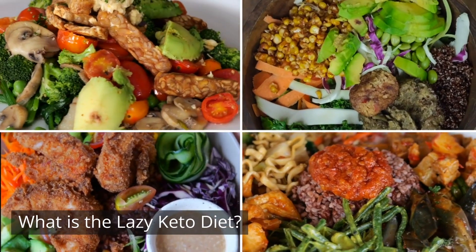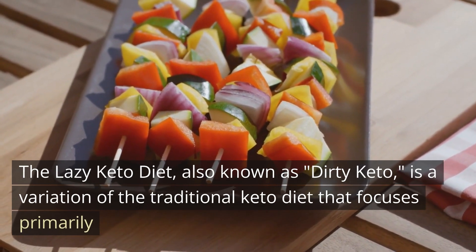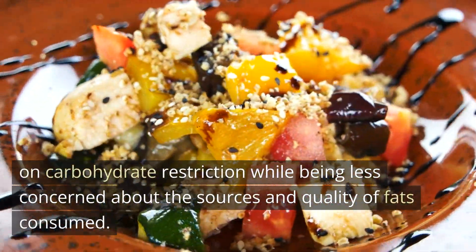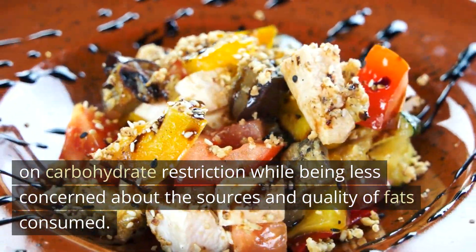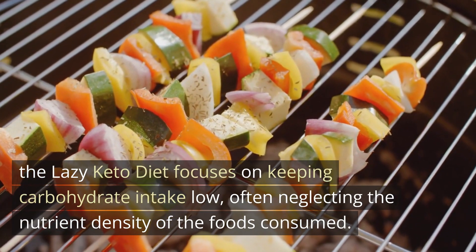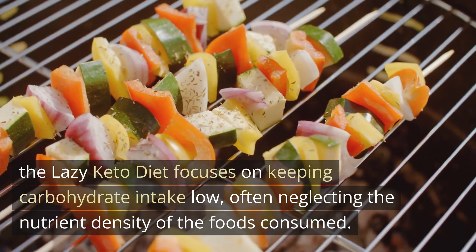What is the lazy keto diet? The lazy keto diet, also known as dirty keto, is a variation of the traditional keto diet that focuses primarily on carbohydrate restriction while being less concerned about the sources and quality of fats consumed. While the standard keto diet emphasizes consuming healthy fats such as avocados, nuts, and olive oil, the lazy keto diet focuses on keeping carbohydrate intake low, often neglecting the nutrient density of the foods consumed.